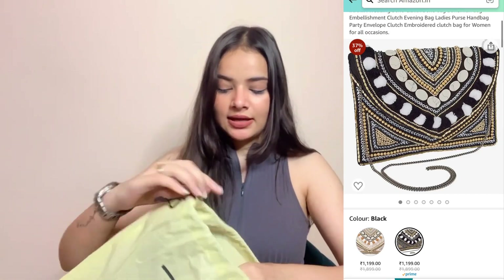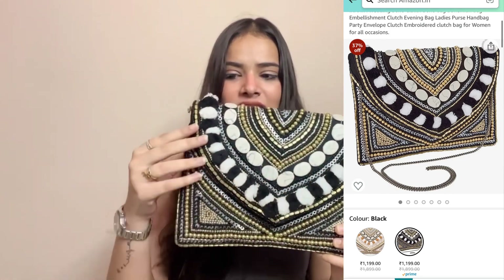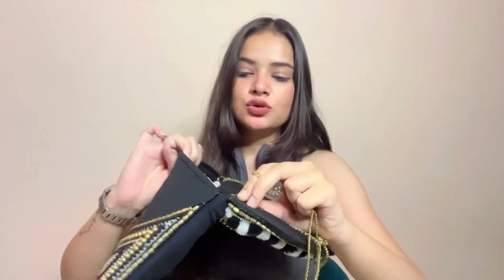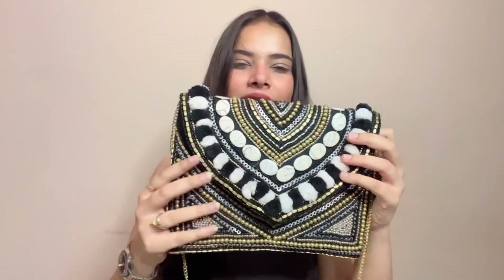The second bag I'm going to show you is an Inaya bridal clutch bag. It has good packaging and you get a cover inside. This is a boho clutch — a lovely clutch with a black main base and a lot of beads and pom poms. It has a chain which you can remove, and you can use it as a clutch. It has an envelope style and there is a lot of space inside, with two sections — one in the front and one in the back. It looks like sequins with a lot of beads.